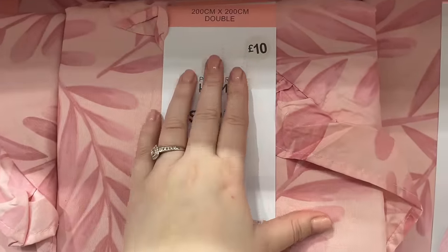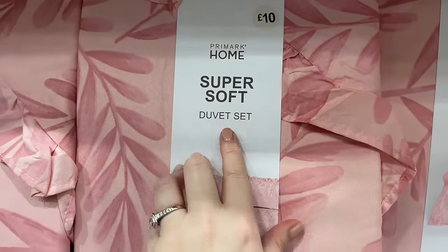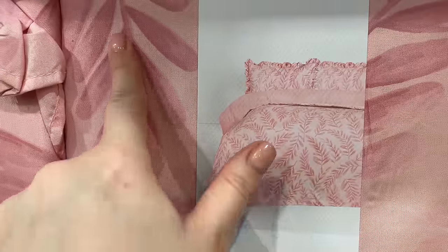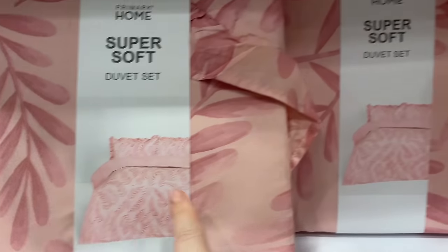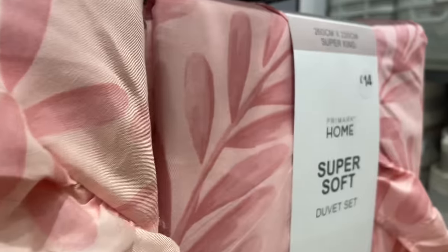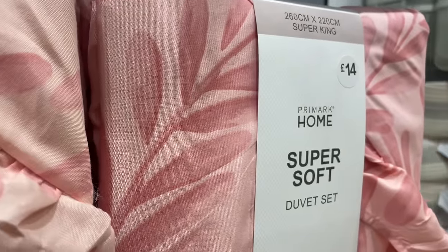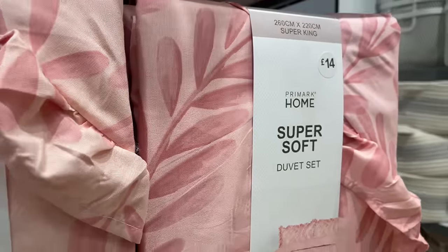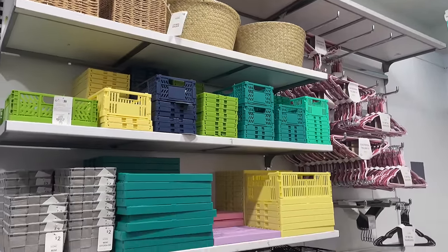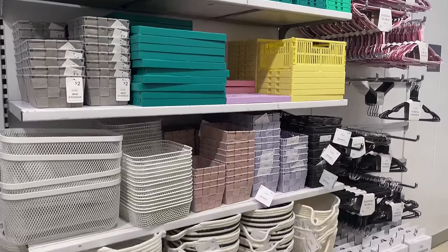Moving on, there are more duvet cover sets — double for £10, that's really good value for money. It's like a pink fern vibe, and the super king is only £14.